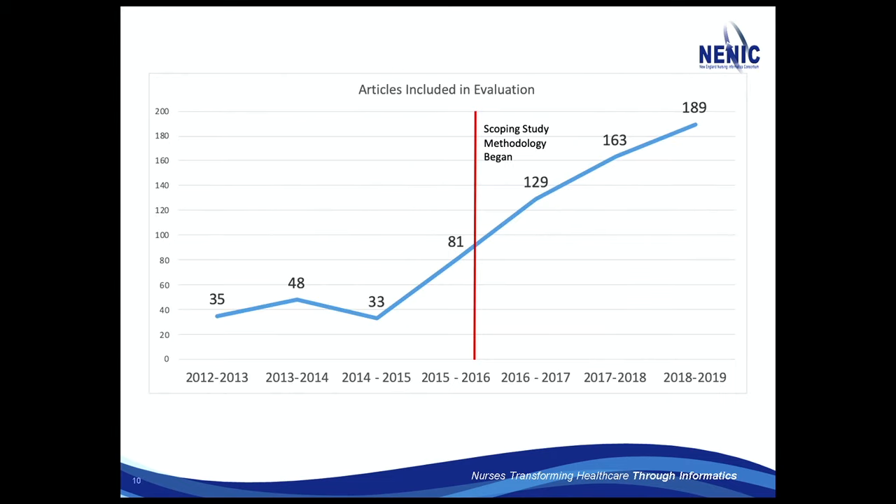This is the trend over time. You'll notice the methodology changed this year — I changed it because I thought it'd be nice to have a nice broad scope and see what we came up with. So there's the line. Next year I'll go back to a different method.